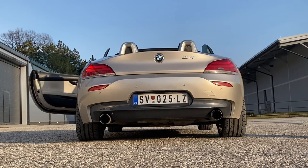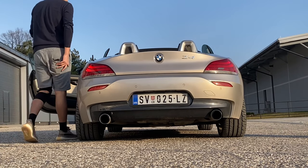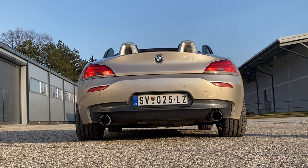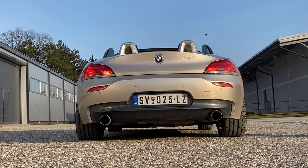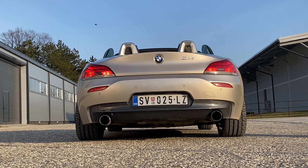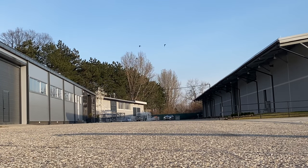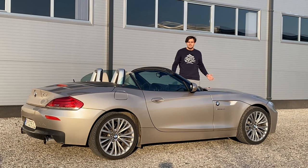Now I want to show you the launch control. You put the car in sport plus, then manual mode, then press the gas pedal and brake pedal at the same time — the car is warmed up. Let's do it. Pressing both pedals simultaneously — what I call 'death mode' — wow, that is crazy.